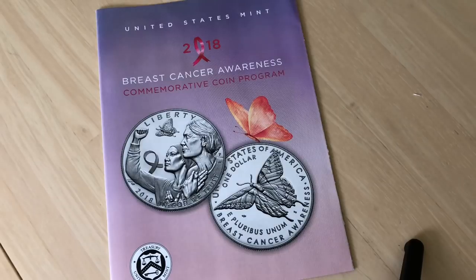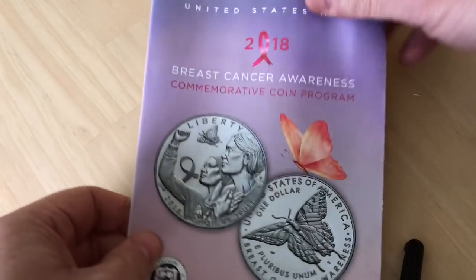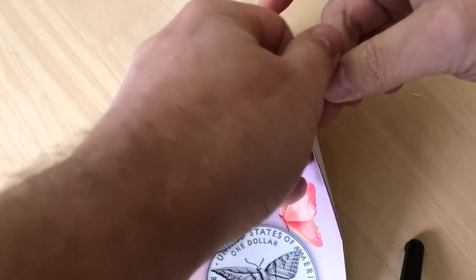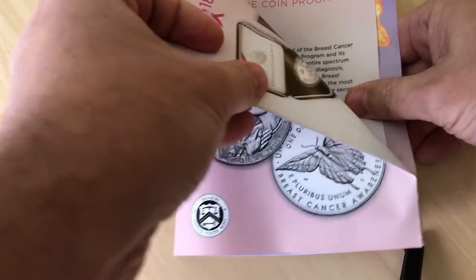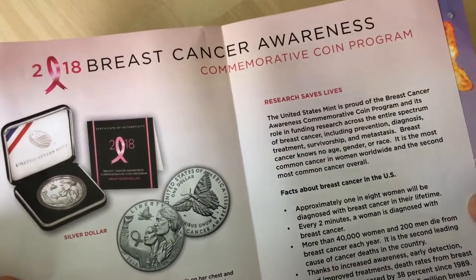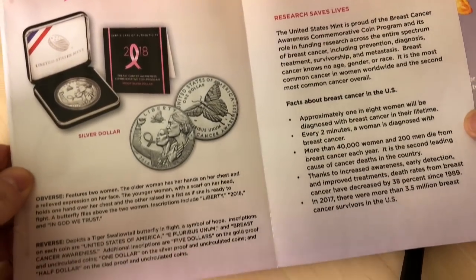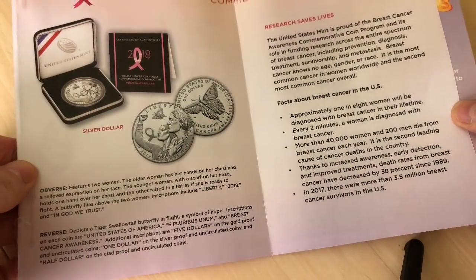A few minutes ago, the new coins released by the US Mint relating to breast cancer awareness went on sale. So if you are interested in these coins as I was, now is the time to rush over to the Mint and place your order.